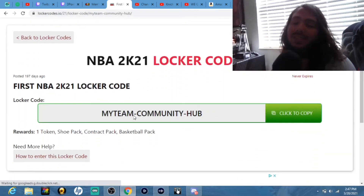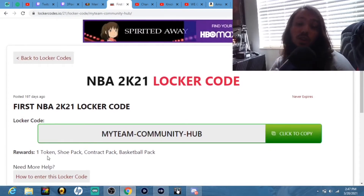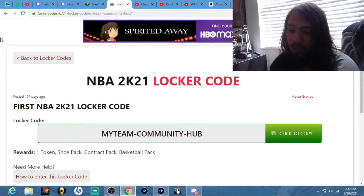Starting off with the very first one — as always, the MyTeam Community help code right here. Put this code in and you'll get one token, a shoe pack, a basketball pack, or a contract pack. It does not expire, so it doesn't matter what season it is. Just go put that code in.